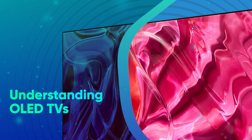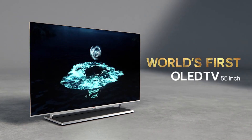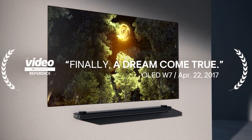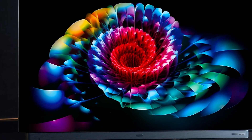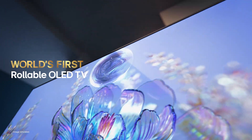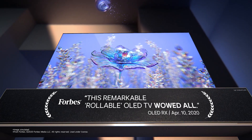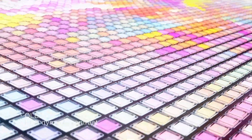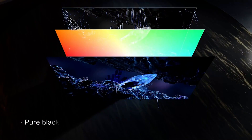OLED — or Organic Light Emitting Diode technology — is renowned for its exceptional picture quality, offering deep blacks and vibrant colors. Each pixel in an OLED display emits its own light, allowing for perfect contrast ratios and wide viewing angles. This self-emissive nature eliminates the need for a backlight, resulting in ultra-thin panels and energy efficiency.